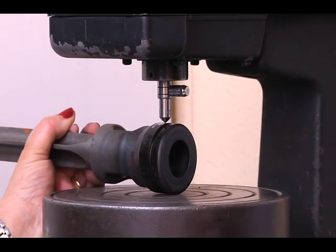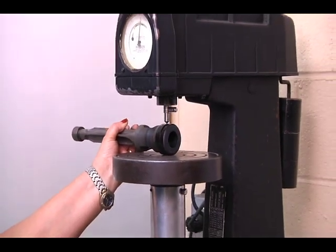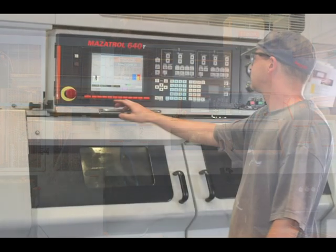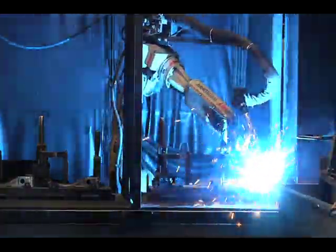Many parts are heat-treated to achieve the required metallurgical properties, finishing when required with Consolidated Casting's conventional or CNC machining, robotic welding, and assembly.